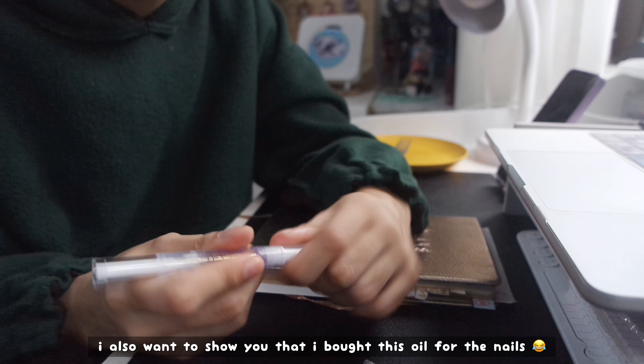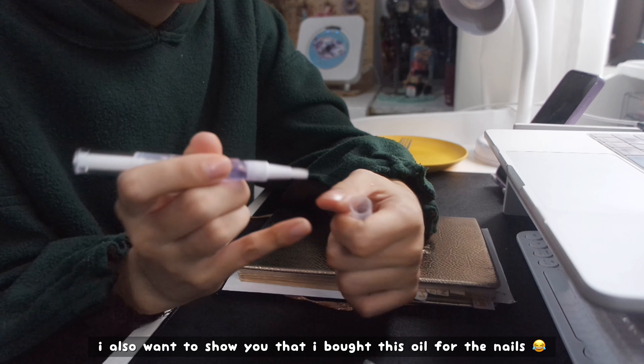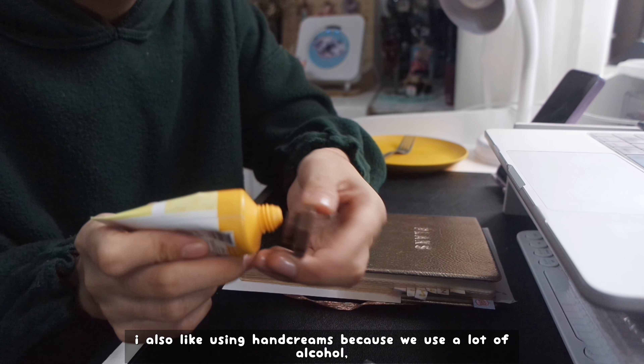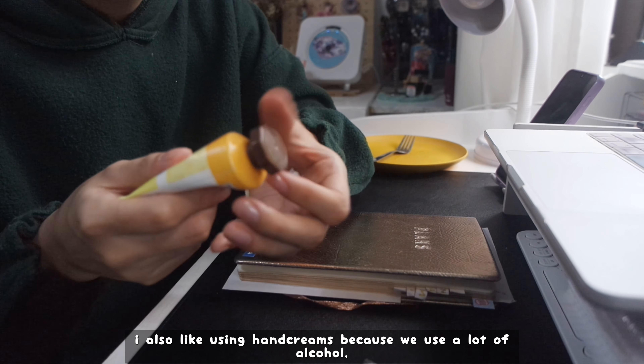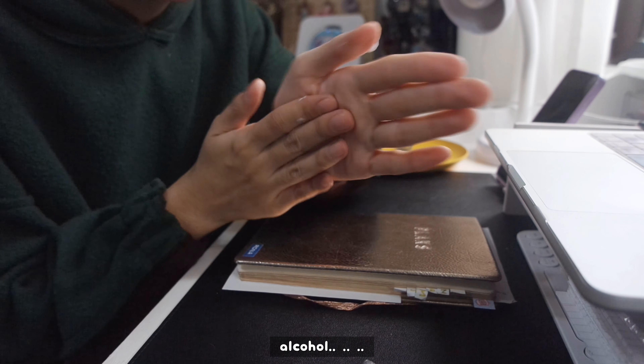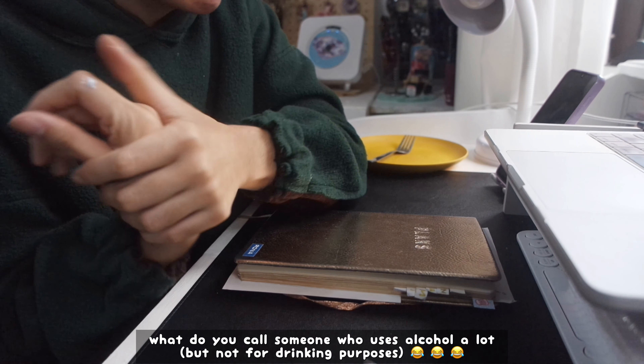I also want to show you guys that I bought this oil for the nails. Since I like putting on nails and whatnot, I don't want to damage them and I want to take care of them. Also hand cream, because since we use a lot of alcohol — I like to use sanitizer or alcohol — I feel like my hands are sometimes getting dry. So I need to use these things as hand creams. Very useful.